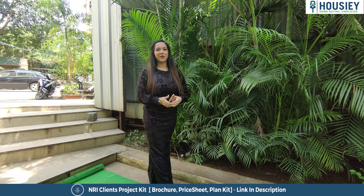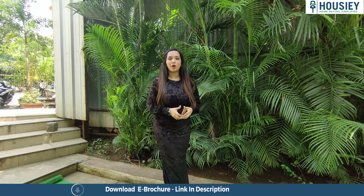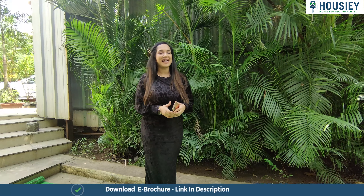Hello everyone and welcome to Housie. I am Palak Dev Thaan and today we are at Neelkan Zen, which is located in Pokhran Road No. 2, Thane West. Today we are going to do this project's studio apartment sample flat tour.